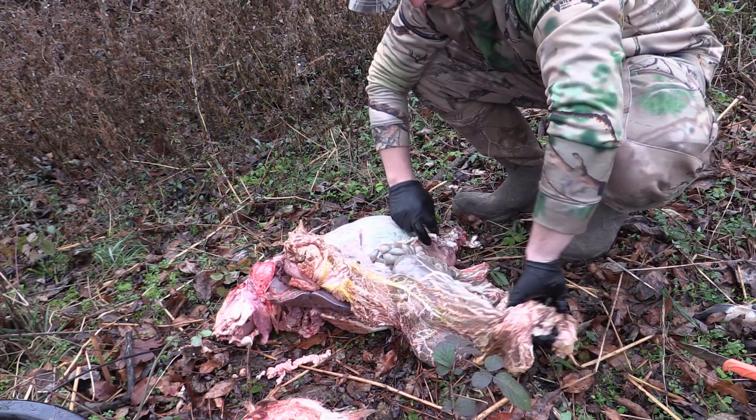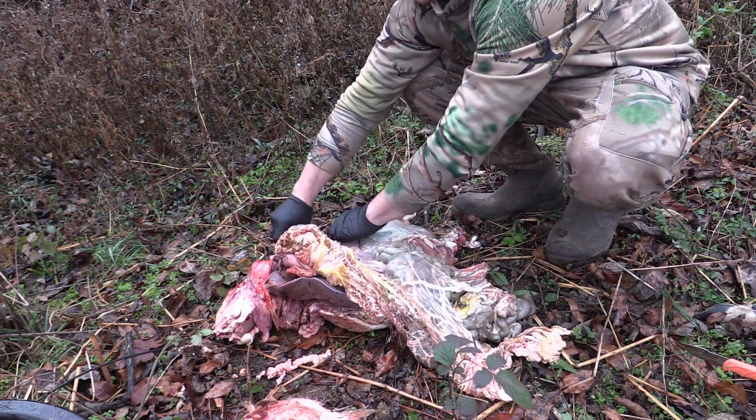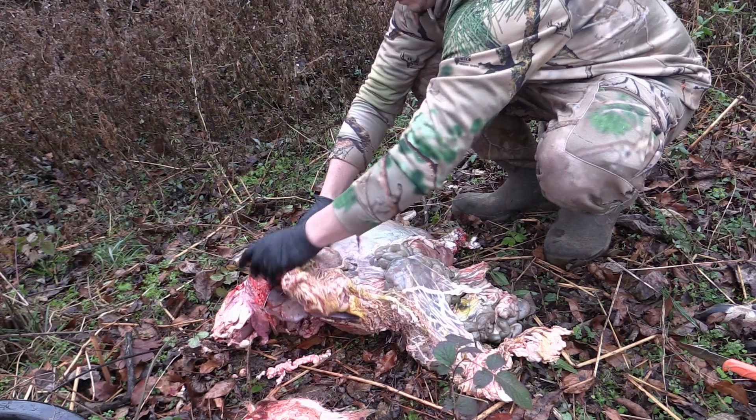But before we jump into the guts, we're actually going to show you the hunt for this doe, and when we return I'll show you how to get that information.